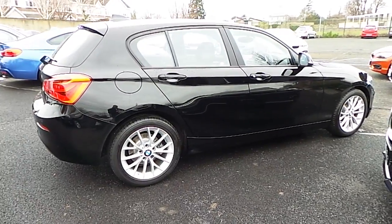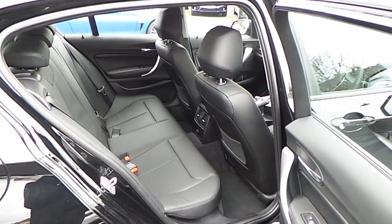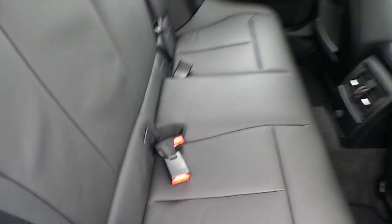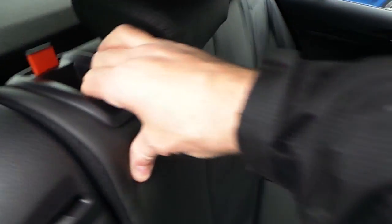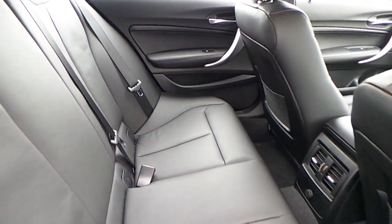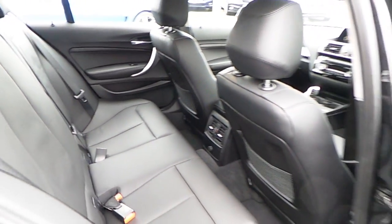Now let us take a look at the interior. We have isofix for child seat, split folding rear seats, and this car comes with a two-year BMW premium select warranty. Finance is available from Murphine Gun on request.